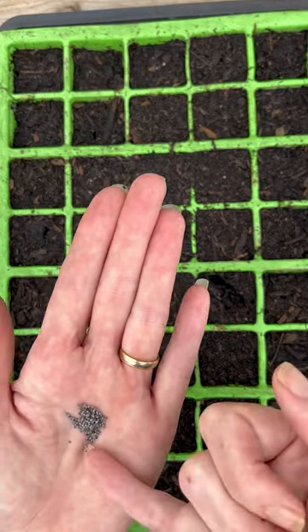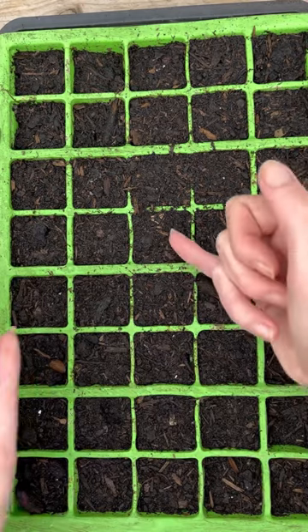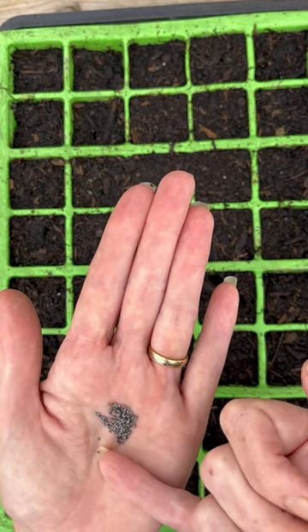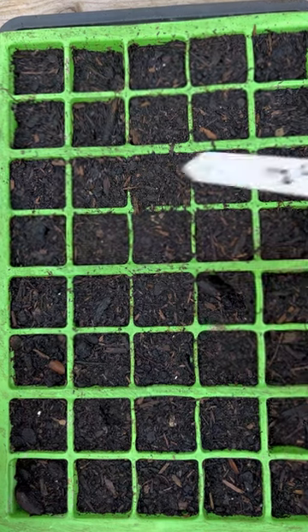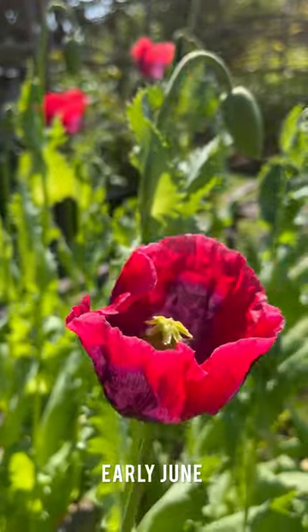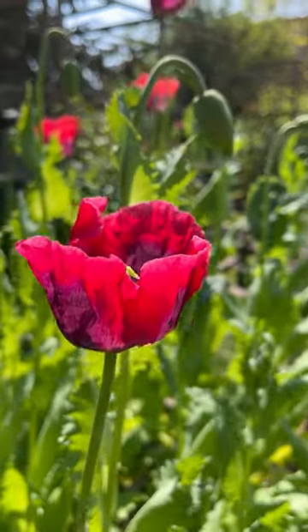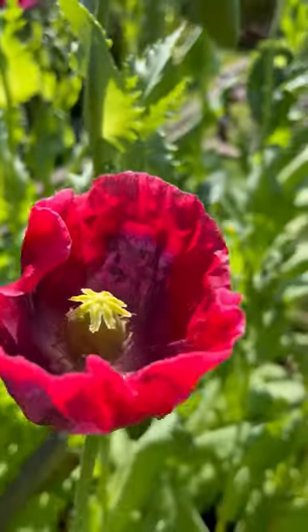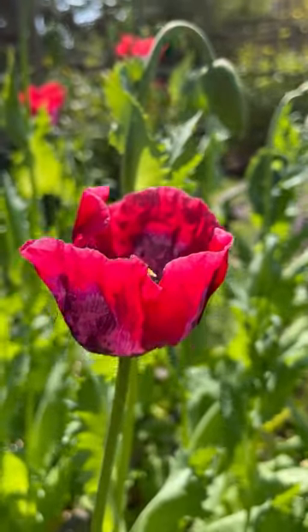I've already done the top row before I came on, so I haven't missed that one. I'm only going to do half the tray because I'm going to put the clary sage in the other half. Don't forget your label. These are our brand new ginormous poppies — the flowers are lovely but it's not the flowers that we're after. It's the seed pods that are going to come later.